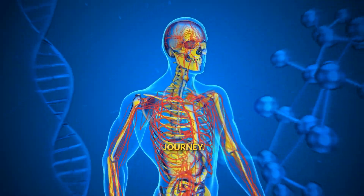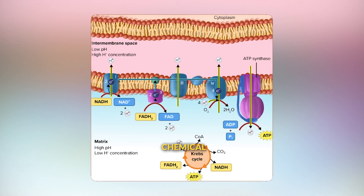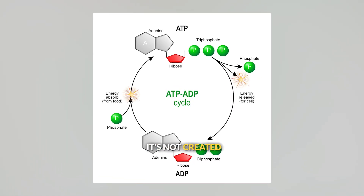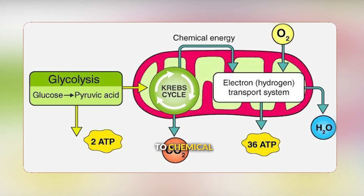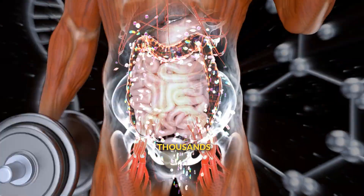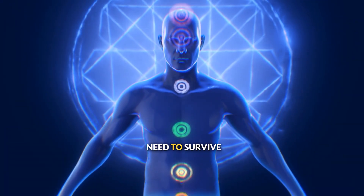It's an amazing chemical journey. Complex food molecules are broken down into simple nutrients, transported to cells, and then transformed through more chemical reactions into the ATP energy that powers your life. Throughout this entire process, energy is conserved — it's not created or destroyed, it's just transferred from chemical bonds in food to chemical bonds in ATP that your cells can use immediately. Your body truly is an incredible chemistry lab, running thousands of chemical reactions every second to transform food into the molecules and energy you need to survive and thrive.